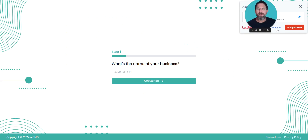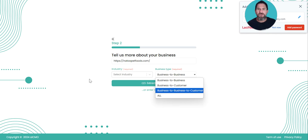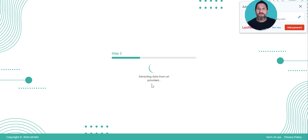We'll input our name, and right here you can see it's going to start building the plan. I'll do the same one — Natu — and let's grab their URL. The reason I want to grab that URL is to use the 'extract information from URL' feature. I could go in and input the pet industry and business-to-consumer manually, but I'll show you — if you click 'Extract Data from the URL,' AICMO will go to the site, scrape a lot of the information, and pre-populate it for you.